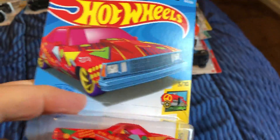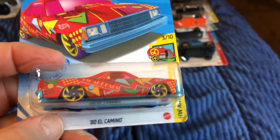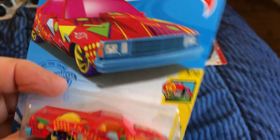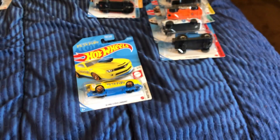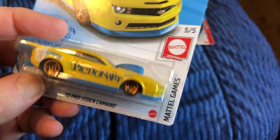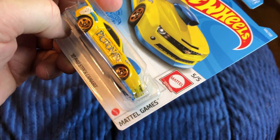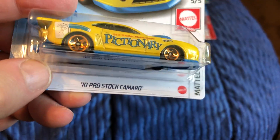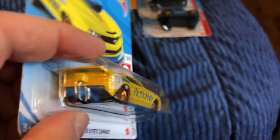This might be a duplicate — the '80 El Camino. And here is the only one I saw in Walmart today in the Mattel game series: the Pro Stock Camaro 2010, Pictionary.